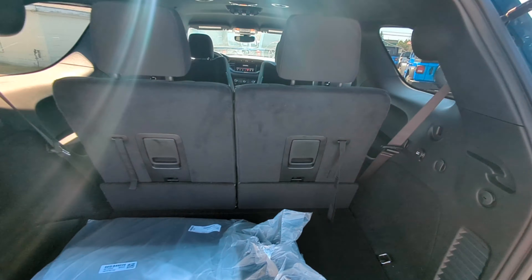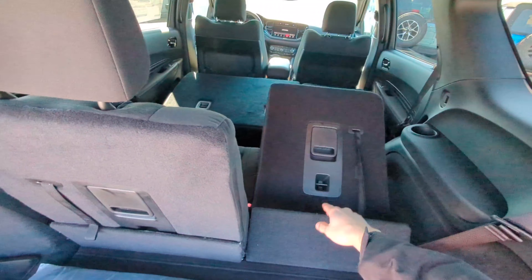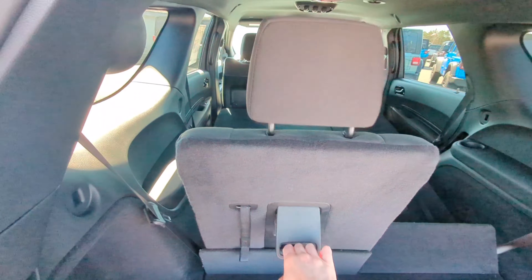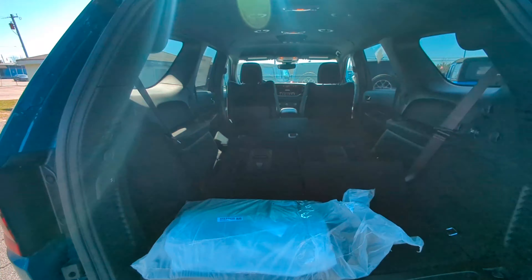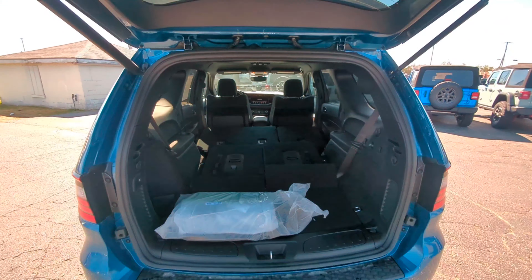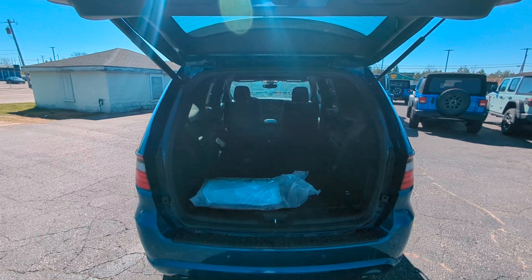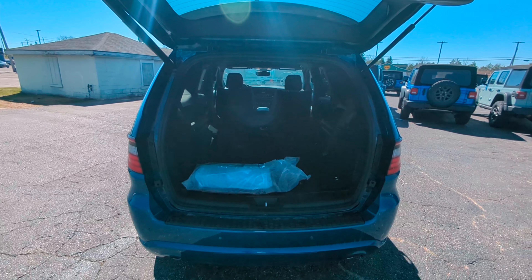Welcome back — let me show you how these seats fold down. Now look at all that space! Plenty of room to throw anything you need back here. That's going to do it — if you have any questions, feel free to email or call me. I'll be here for you when you're ready. Thanks, talk to you soon!